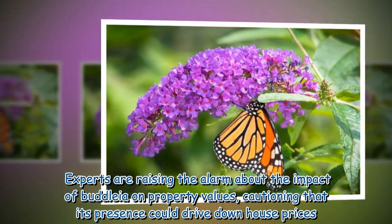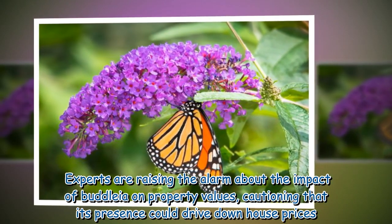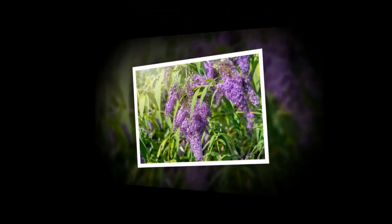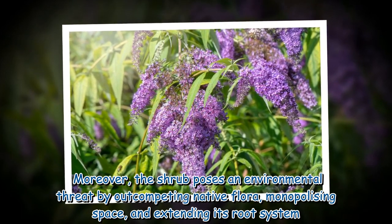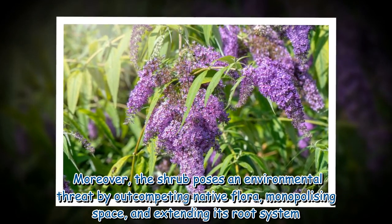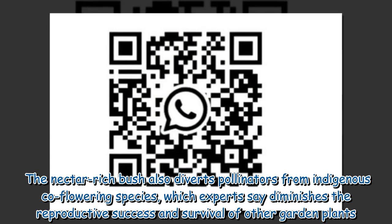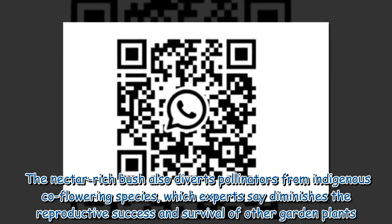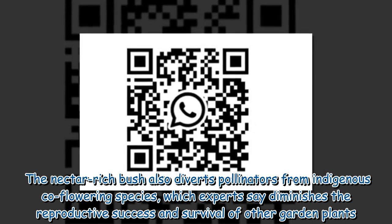Experts are raising the alarm about the impact of Buddleia on property values, cautioning that its presence could drive down house prices. Moreover, the shrub poses an environmental threat by out-competing native flora, monopolizing space, and extending its root system. The nectar-rich bush also diverts pollinators from indigenous co-flowering species, which experts say diminishes the reproductive success and survival of other garden plants.